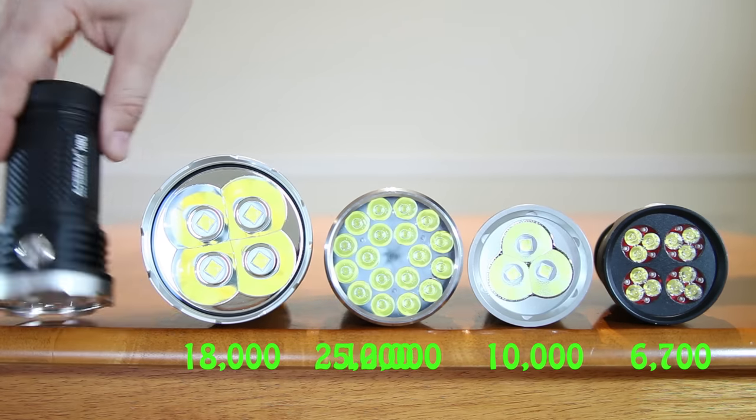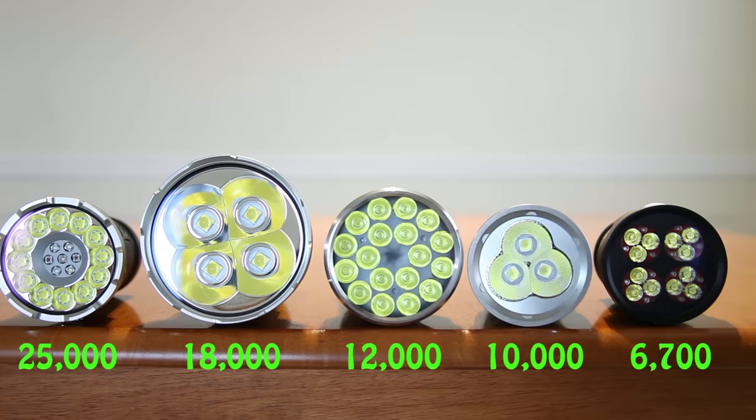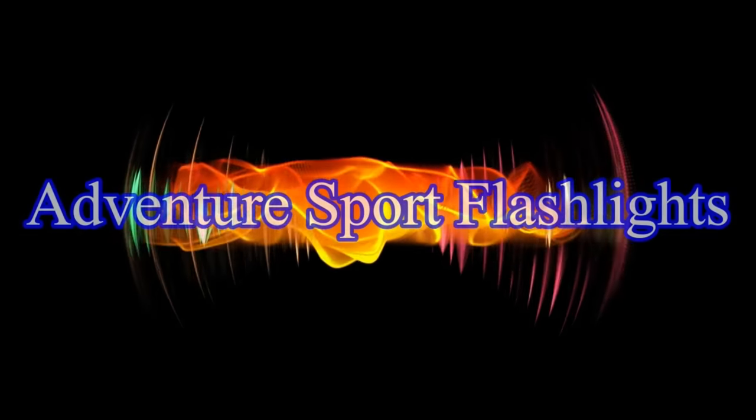Number 1: Acebeam X80, 25,000 lumens. It is a good day to be a flashaholic. If multi-light comparisons like this are something you enjoy, be sure to hit that like button and I'll do more.